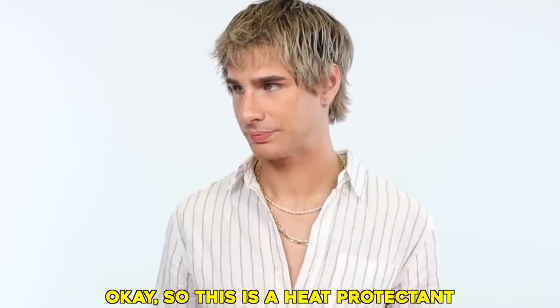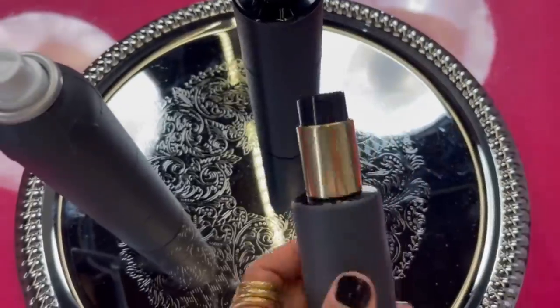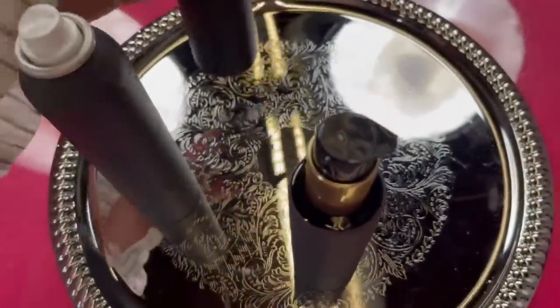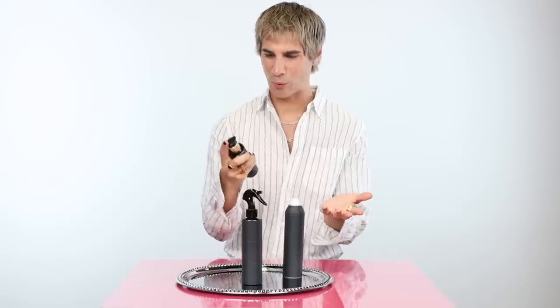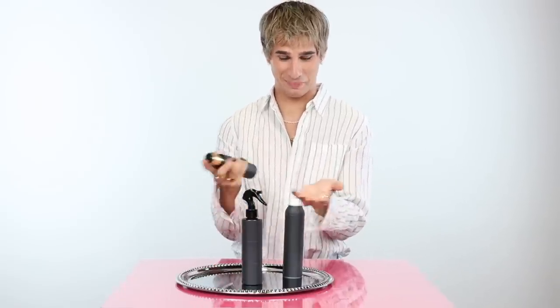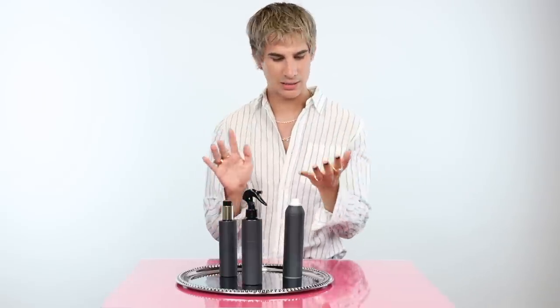Okay, so this is the heat protectant round. We've got one that's a pump cream thing, one is a non-aerosol spray, and the other one is an aerosol. I guess we can start off touching this one, let's see if this gives me any inclination if it's expensive or not. It smells like very fragranced perfume and it's very feminine smelling.